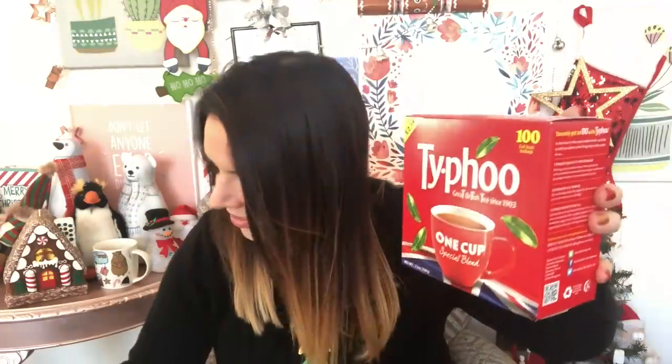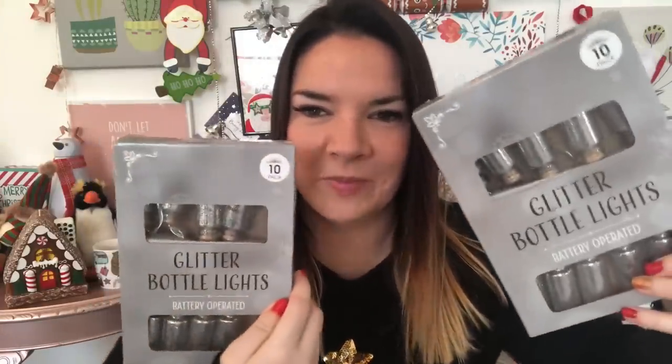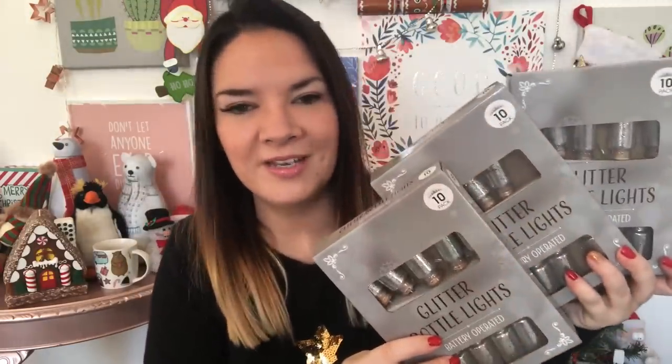Tea bags for a pound because we've run out. And then these are amazing — they were three for two, a pound each, so I got three sets. I can probably link them up like Christmas bunting. They're little glitter bottle lights, a set of 10, and I bought three of them — so two pounds for the three, which is brilliant. Nearly all the Christmas decorations in Poundland that are one pound items are three for two.